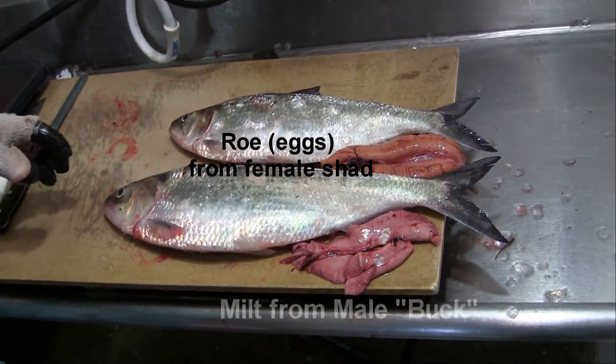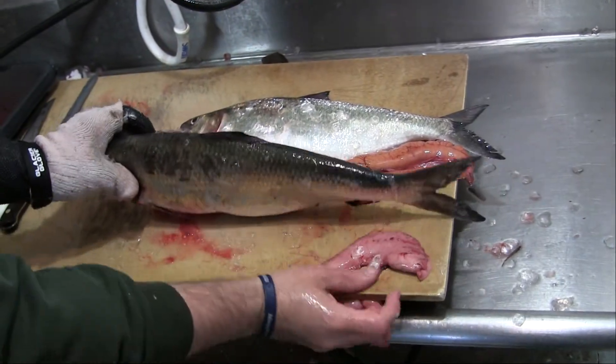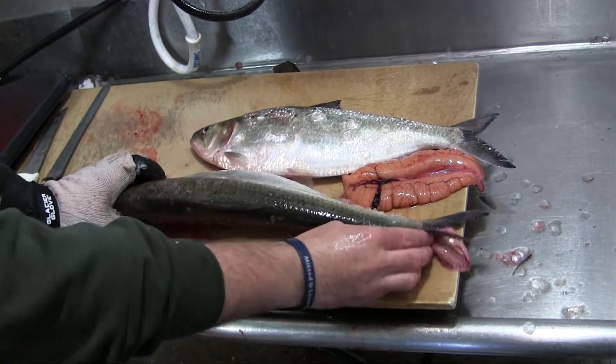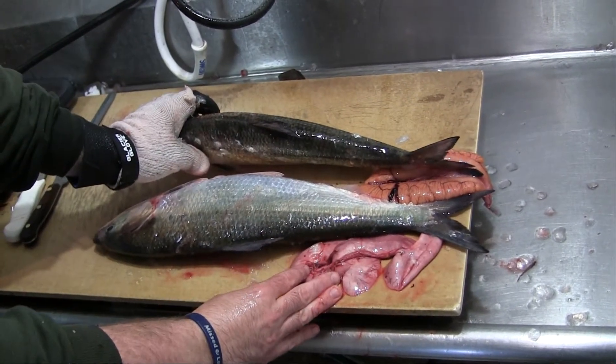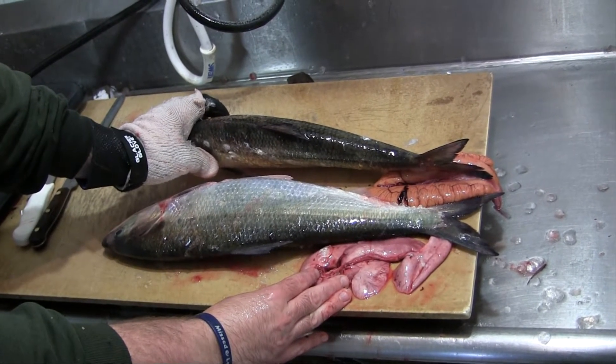The last designating factor is the size of the back. The back on a female is usually fatter, and on a male, usually skinnier. And that's how you can tell the difference between a male and a female — a buck male or a roe shad.